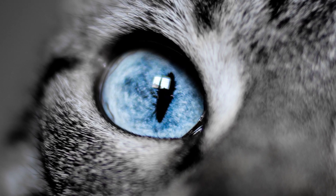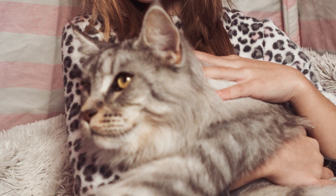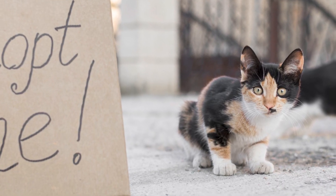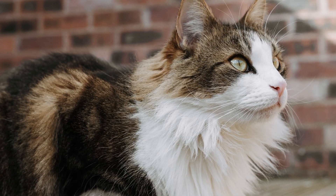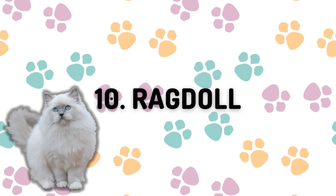Welcome back to the Cat Entertainment Channel. We know our viewers love cats, and today we're going to dive into the top 10 most expensive cat breeds. While we strongly encourage adopting a cat from a local shelter, this is an interesting topic to look into, so let's jump right in.